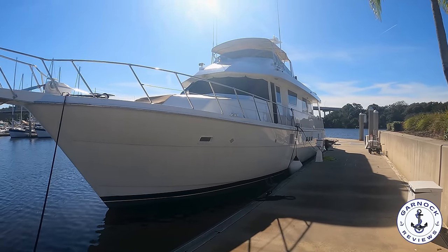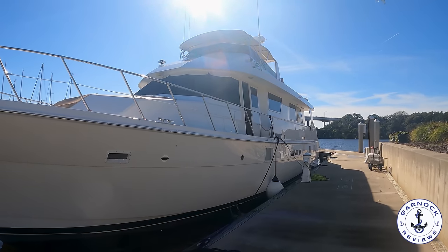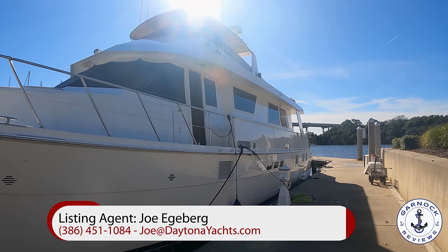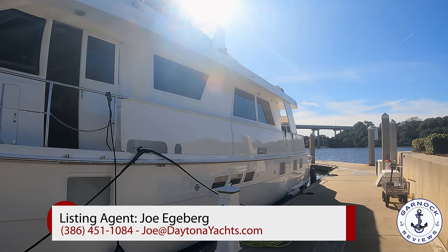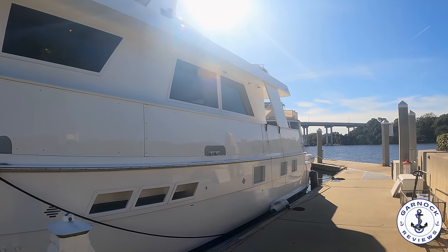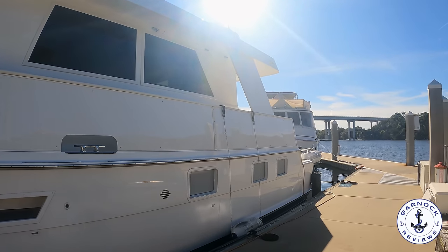Hey everyone, welcome back to Gannock Reviews and welcome to a very special listing. This is a 1991 Hatteras Cockpit motor yacht that measures 70ft in length. At the time of shooting this video it shows up for sale in Palm Coast, Florida for $575,000, and this is one of only a few factory full walk-around models, benefiting from a multi-purpose aft cockpit.